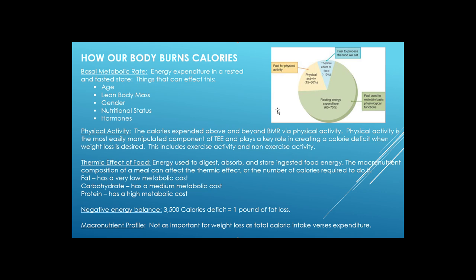As mentioned, a negative energy balance — that 3,500 calorie deficit equaling one pound of fat — is the key driver. Macronutrient profile can make a difference, but it's not as important for weight loss as total caloric intake versus expenditure. That's why many completely different diets can all produce success: in some form or fashion, they all make you reduce your calories.